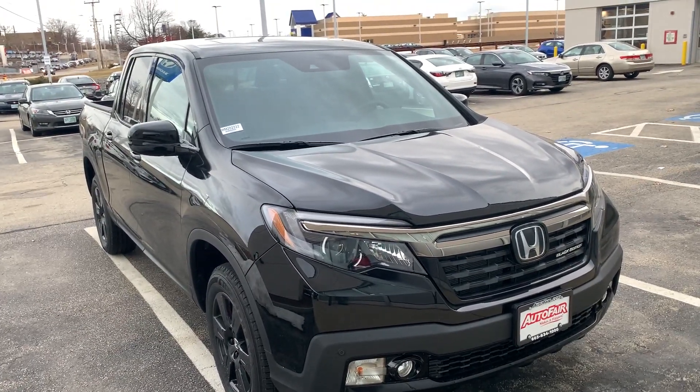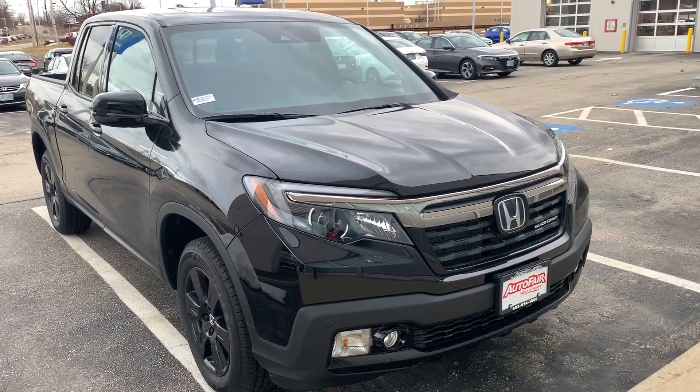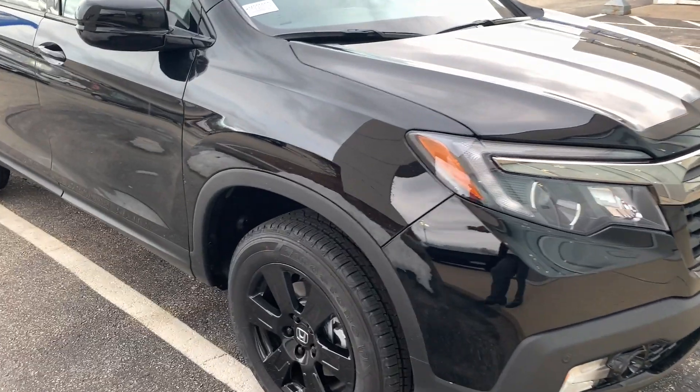Hi, this is Ellen at AutoFair Honda, and here is the Black Edition Ridgeline. I'll just do a quick walk around it.